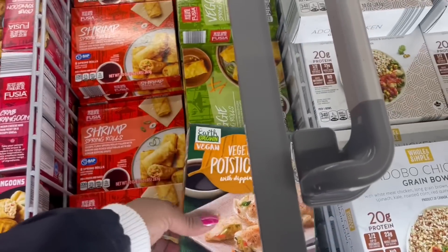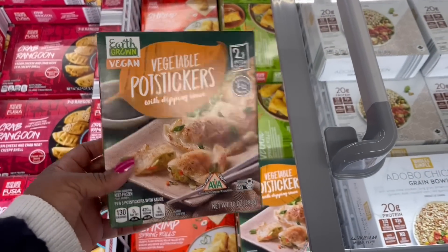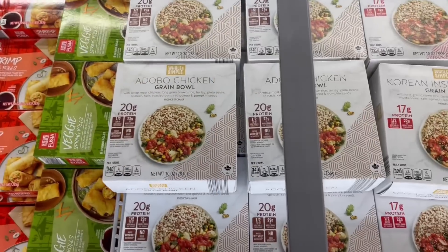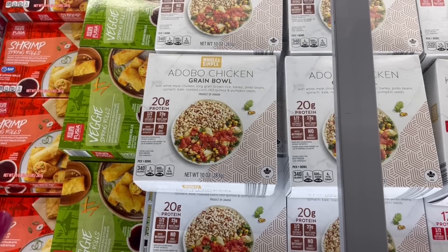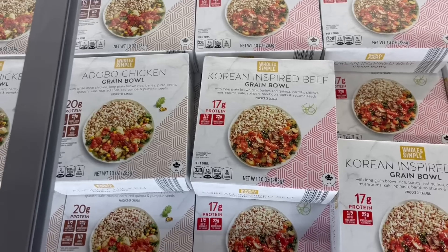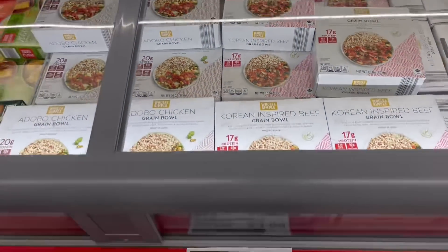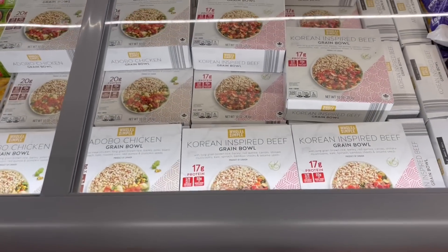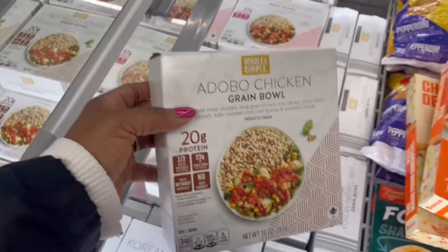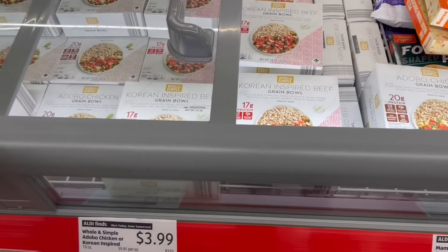Look at the vegetable potstickers — they got those right here, $5.69. And then this right here — they got the adobo chicken grain bowl, 20 grams of protein, and over here is the Korean-inspired beef grain bowl, 17 grams of protein. Whole and simple — $3.99 each. That looks so good. Did I tell you how much? $3.99.